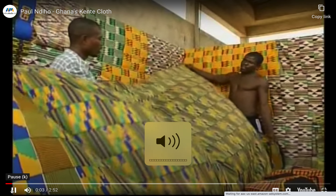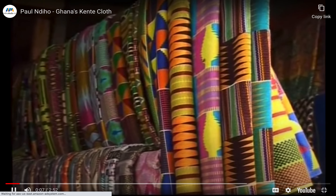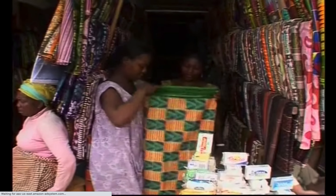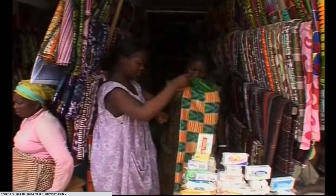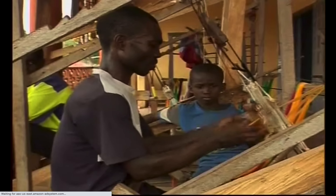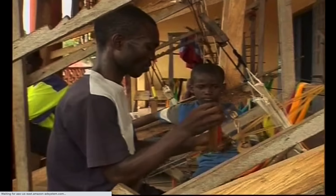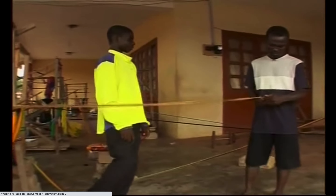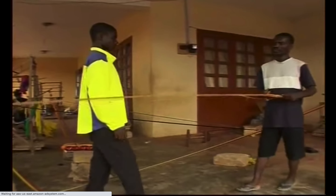Kente cloth is among Africa's best-known fabrics. This ceremonial cloth is identified by its dazzling, mild-colored patterns of bright colors, geometric shapes, and bold designs. Stripes of the fabric are hand-woven on a loom and then sewn together, forming large pieces of cloth. At a workshop in southern Ghana, the artist is getting his materials and tools ready for weaving.